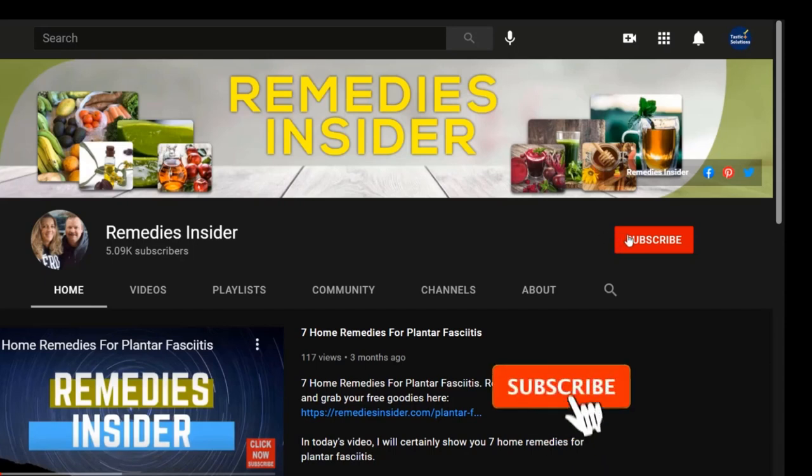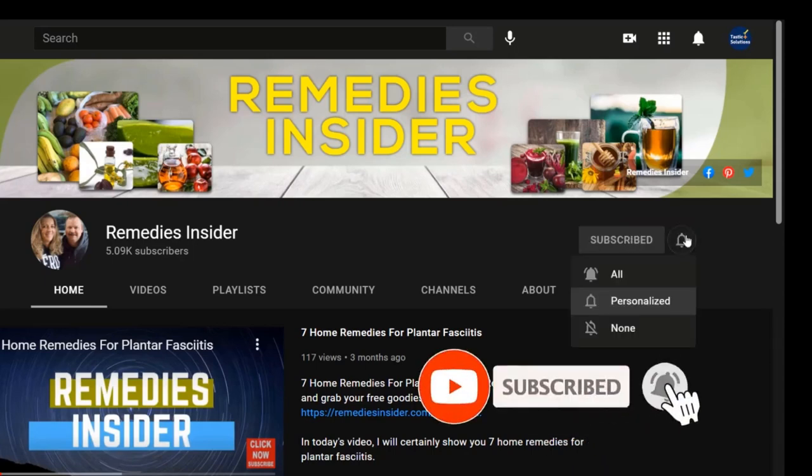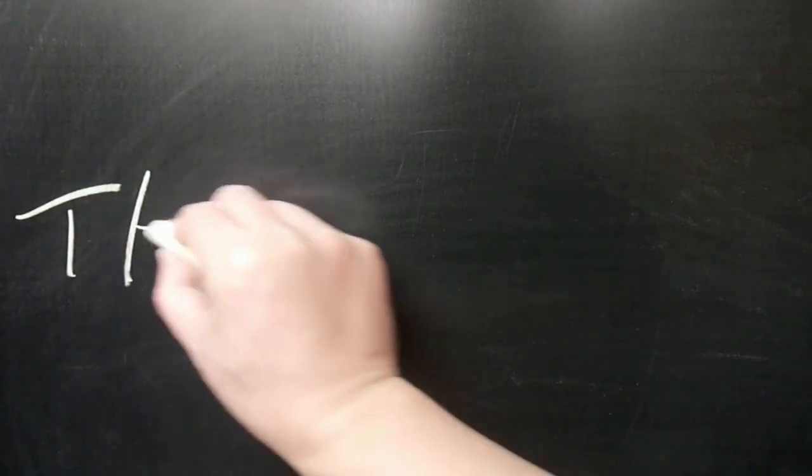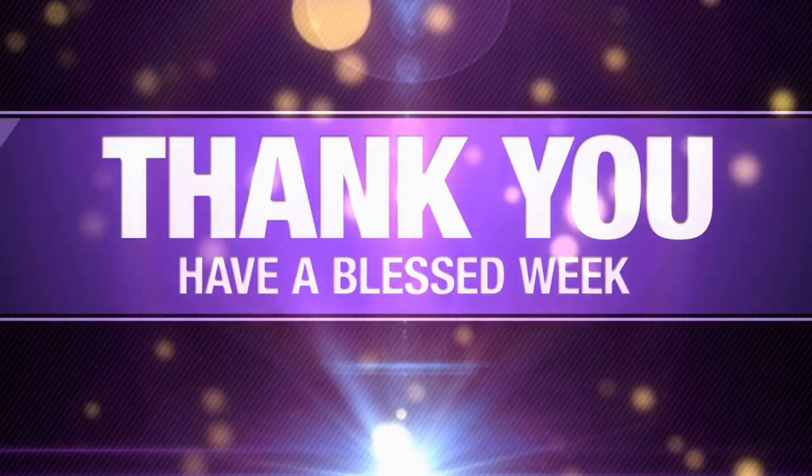Please don't forget to subscribe and click the bell icon so you don't miss out on our next video, as we're posting new natural health and nutrition content every week. And if you made it this far, thanks for watching and have a great day or night. Take care and God bless.